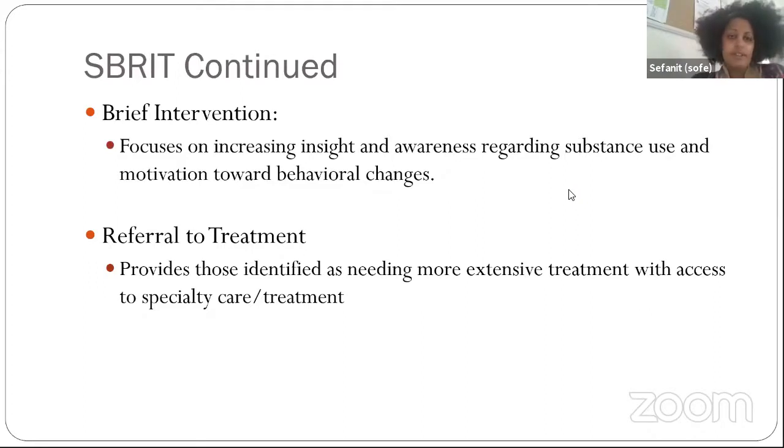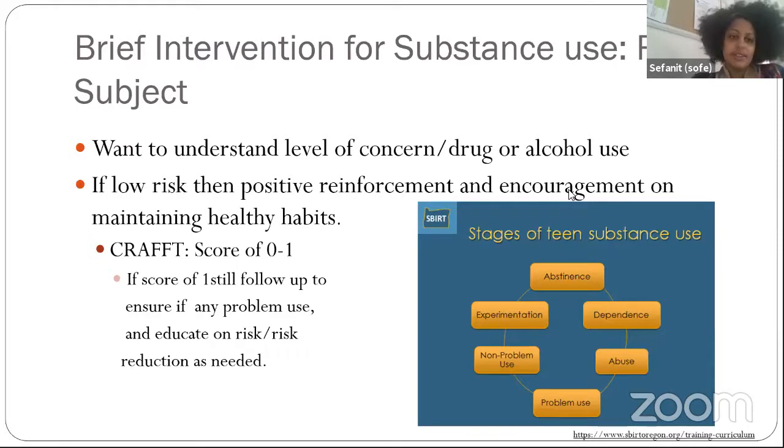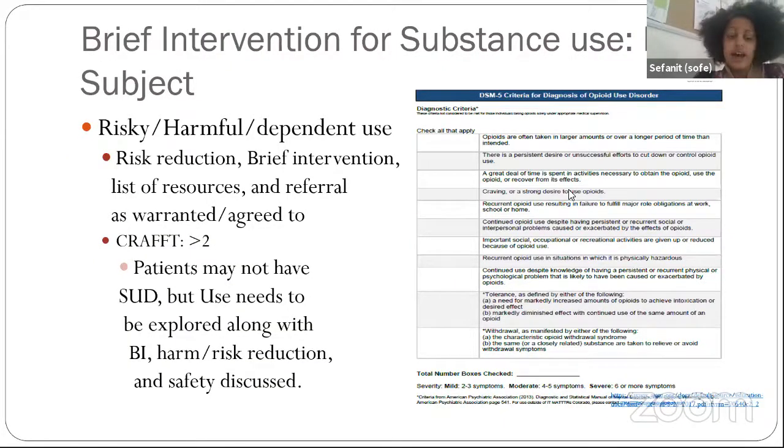After screening a youth using the CRAFT, the next steps are to complete the SBIRT brief intervention — focusing on increasing insight and awareness regarding substance use and motivation towards behavioral change — and then refer to treatment as appropriate. The brief intervention starts with raising the subject and understanding the level of concern. For low risk or no use, provide positive reinforcement and encouragement on maintaining healthy habits. Even a CRAFT score of zero doesn't mean you skip the conversation — you still want to explore use, discuss any problem use, and review a brief intervention as needed.